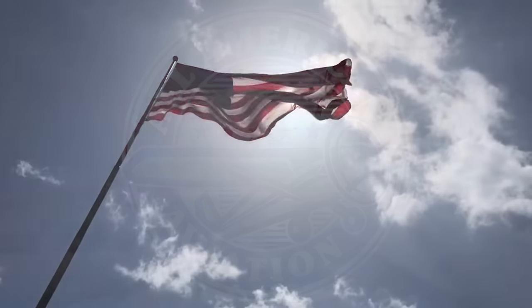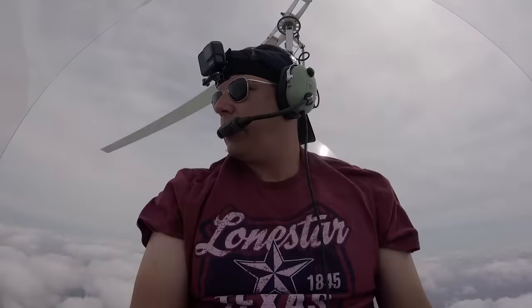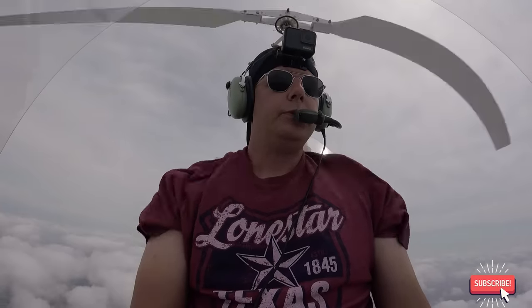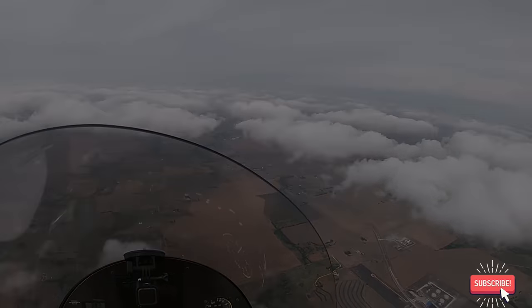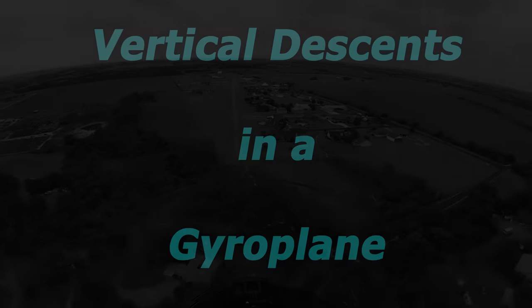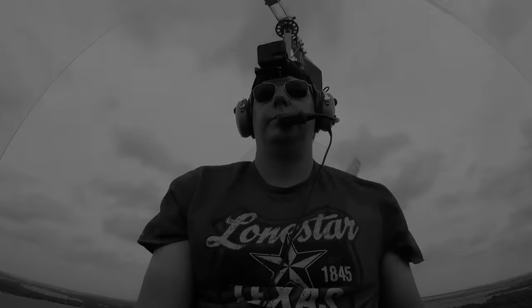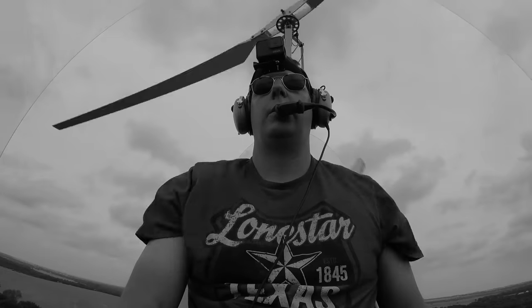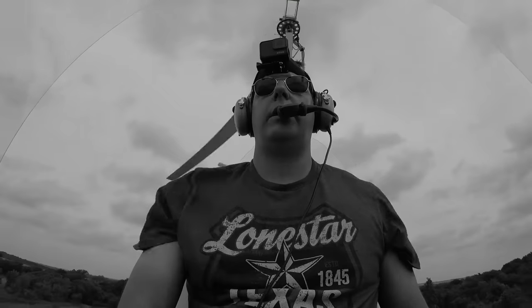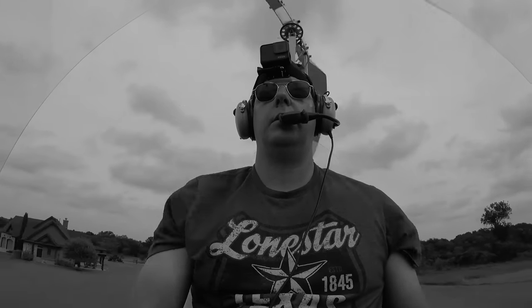Come along with Dayton and me on another gyroplane flight as we cover one of my favorite maneuvers in all of aviation. On a previous episode, you rode along with us on a quick trip to a local grass strip for touch-and-goes in a Magni M16 gyroplane. On this episode, we'll climb and conduct a vertical descent.